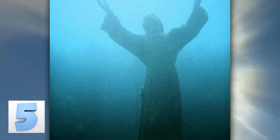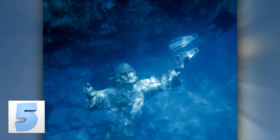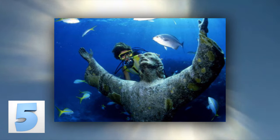The statue, carved by Guido Galletti, was sunk on August 22, 1954, but due to excessive corrosion, it was removed in 2003 to be restored to its former glory. Not even a year later, on July 17, 2004, the statue was returned to its watery home.